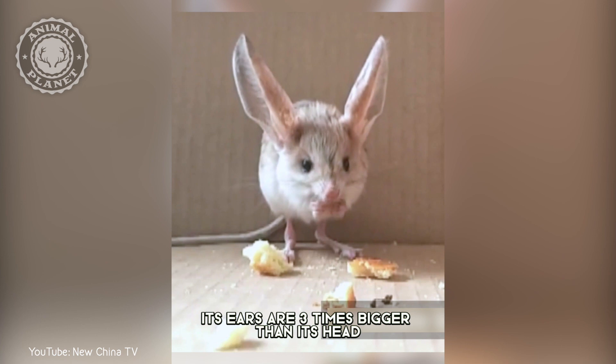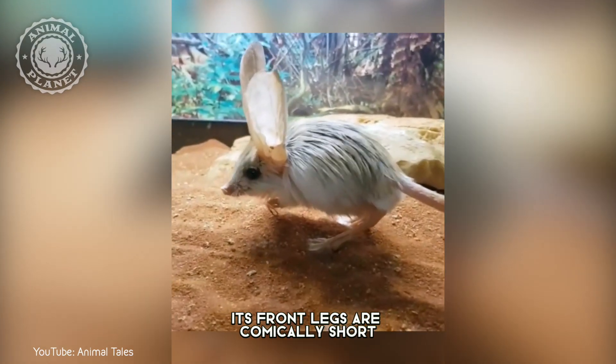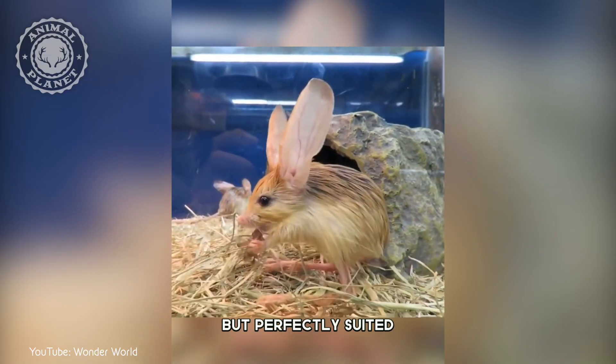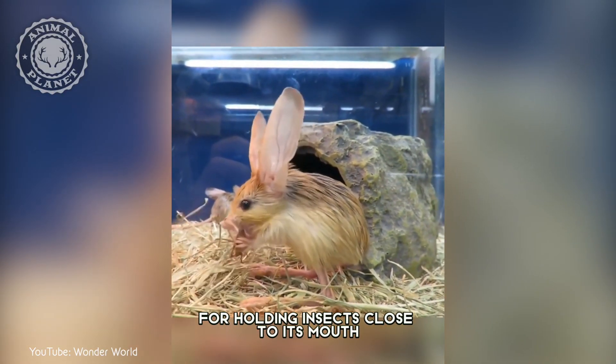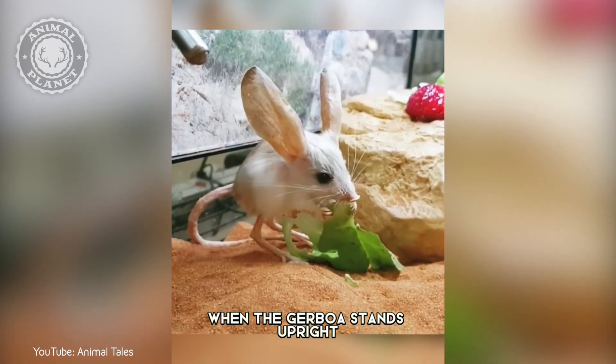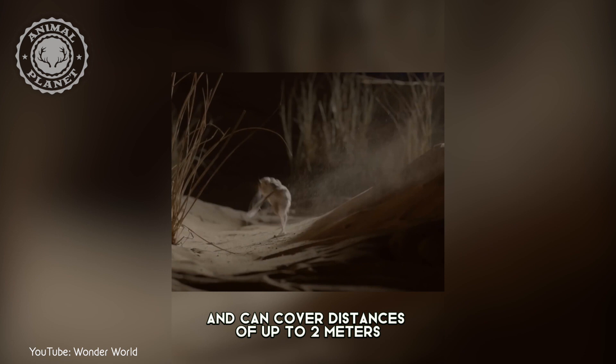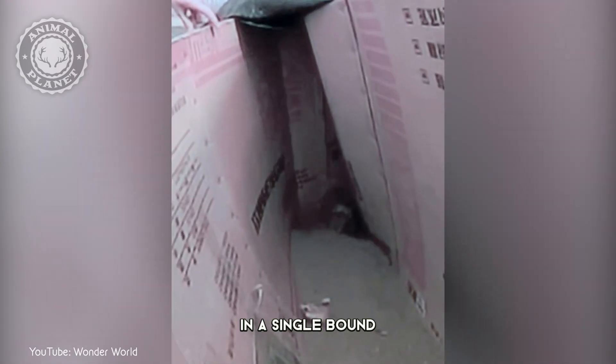Its ears are three times bigger than its head, perfect for hearing stealthy predators. Its front legs are comically short but perfectly suited for holding insects close to its mouth, and its tail serves as a prop when the jerboa stands upright. Despite their small size, they are excellent jumpers and can cover distances of up to two meters in a single bound.